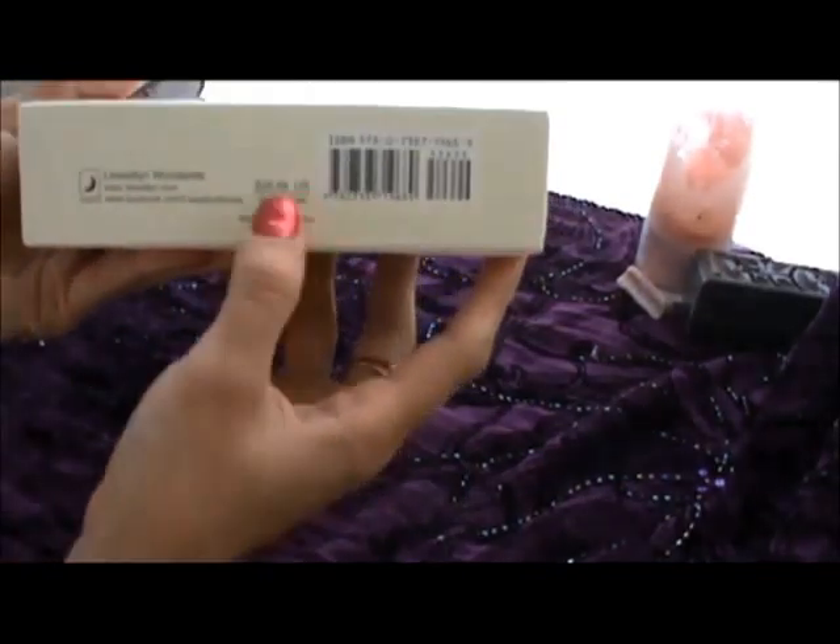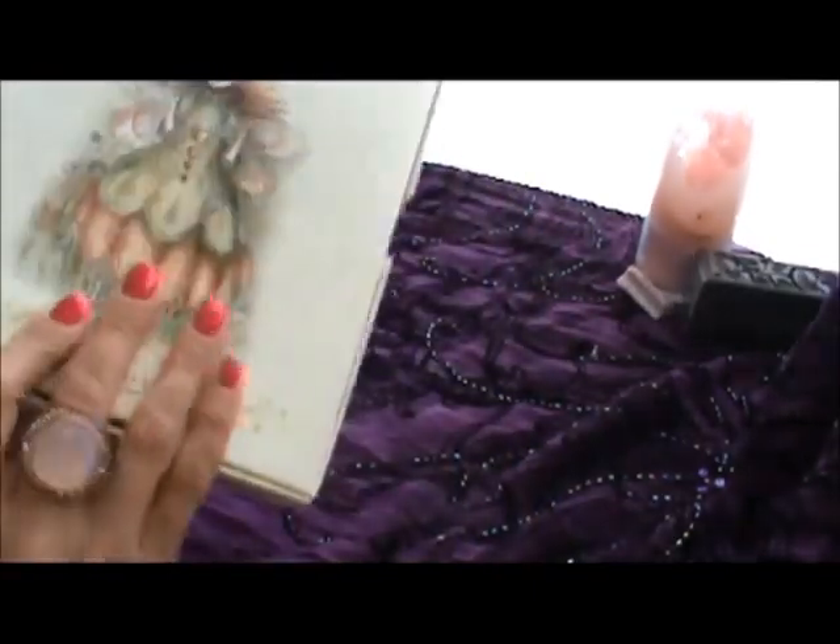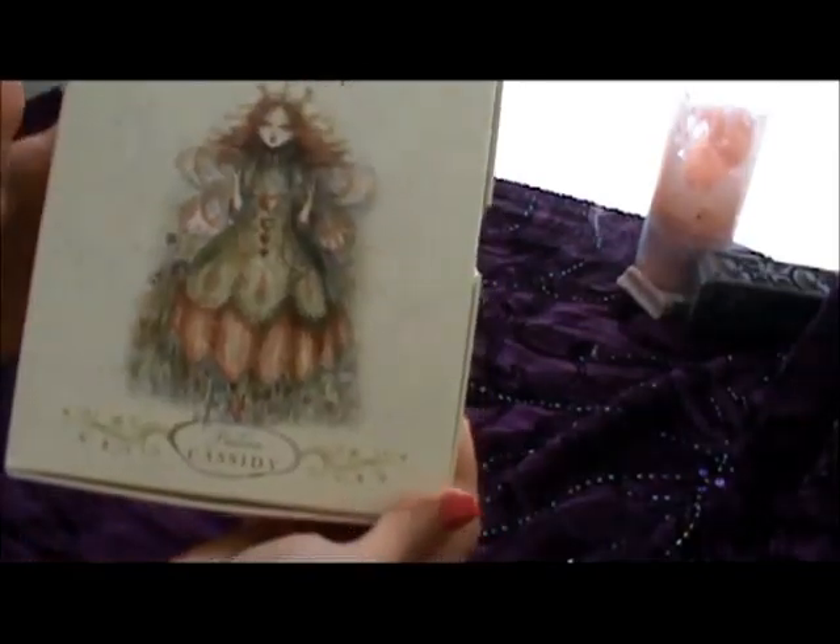It costs $26.99. I actually picked this up at my local Barnes & Noble — very pretty. I recommend it; if you really like the fairies, go ahead and pick this up if you haven't done so.